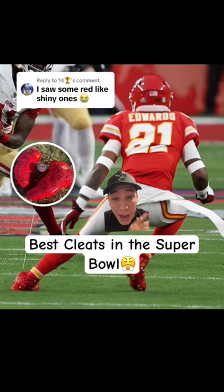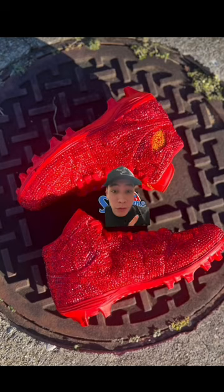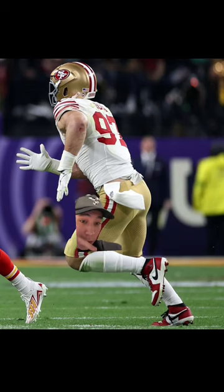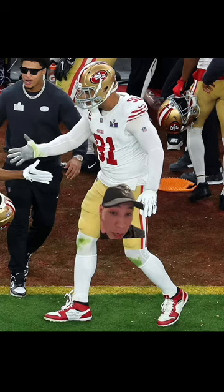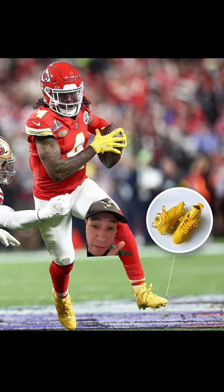Some people in the comments were saying I missed some of the best cleats in the Super Bowl, so I'm going to show you them. Mike Edwards wore the bedazzled Jordan Ones, we got Nick Bosa rocking the Jordan Ones as well, got to see what McLeod was wearing — he was wearing the custom LV Off-Whites, and Armstead was rocking a pair of Off-White Jordan Ones, one of my favorites.